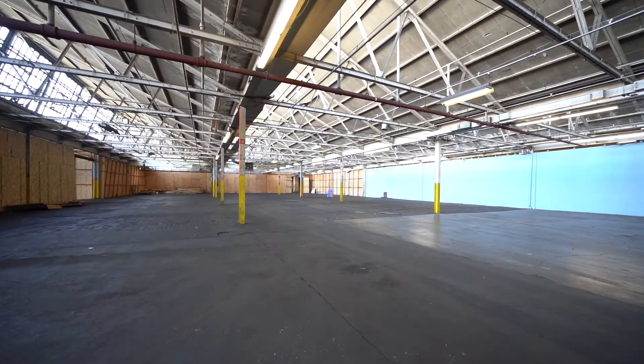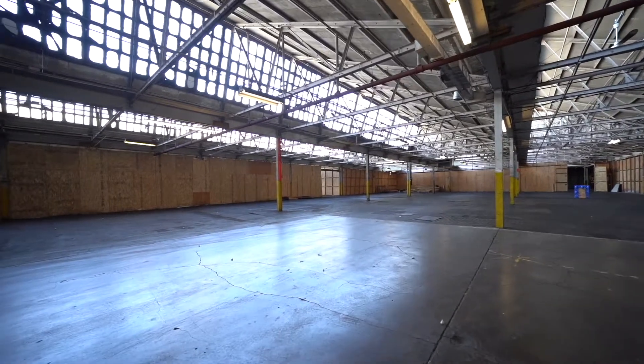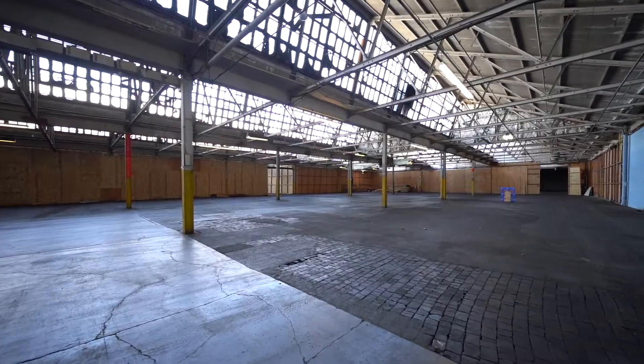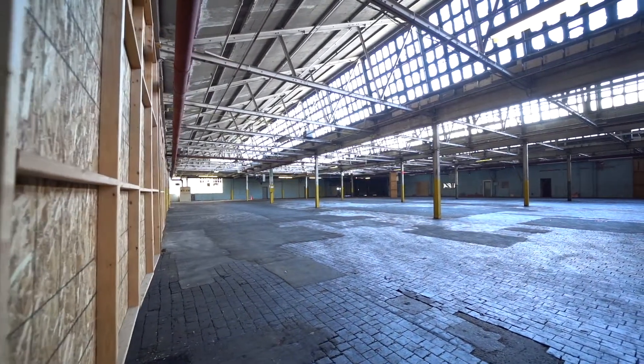With M2 zoning and over 50,000 square feet of dry, heated, indoor space for lease, it's perfect for manufacturing, wholesale, and distribution companies, to name a few.